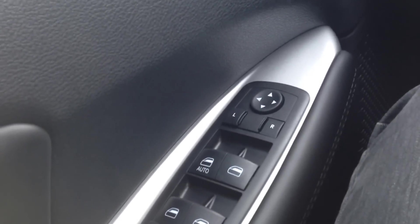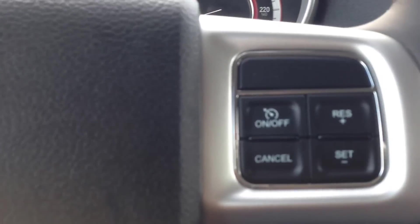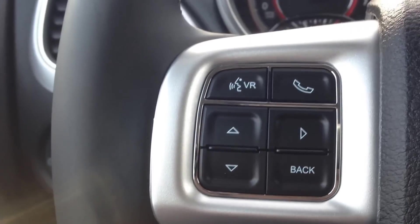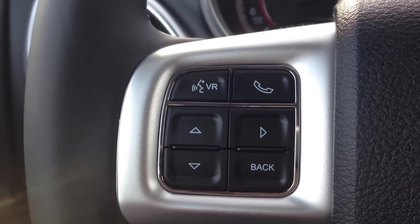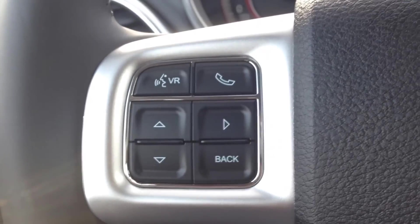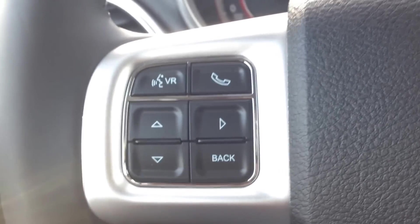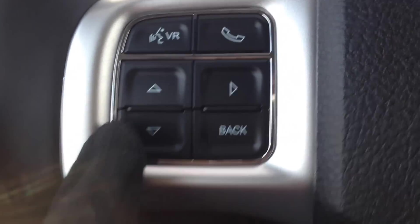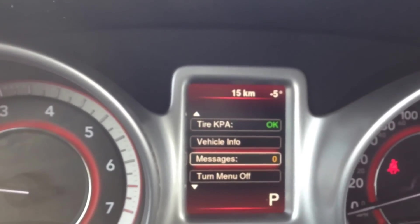On the door panel we have power mirrors, windows, and locks. On our leather-wrap steering wheel, we've got cruise control on the right side and Bluetooth and voice recognition on the left. This system allows you to pair up to seven phones, make calls hands-free and wirelessly, helping you avoid a hefty fine for being on the phone while driving — a great safety feature.